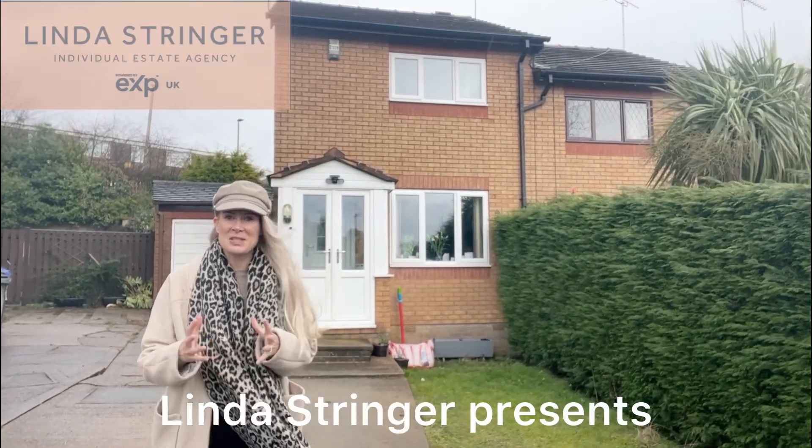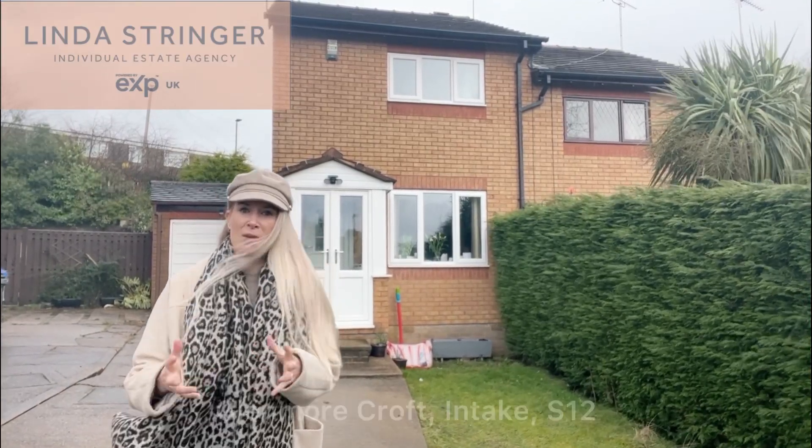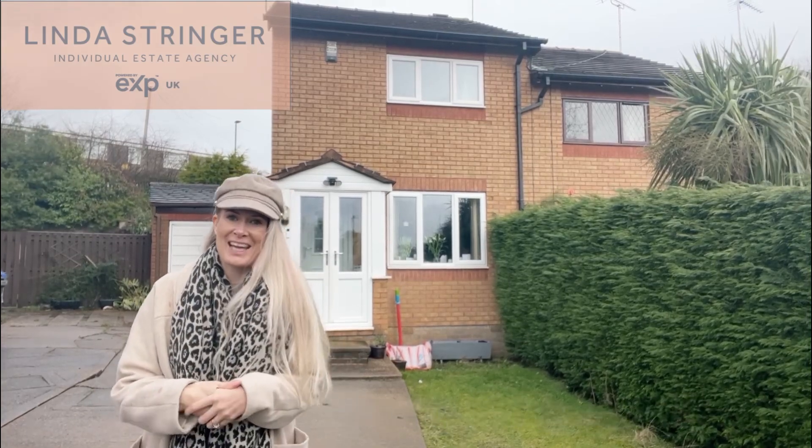Welcome to Glenmore Croft. This is a two-bed semi-detached property, perfect for a first time buyer. Come with me and let's go check it out.